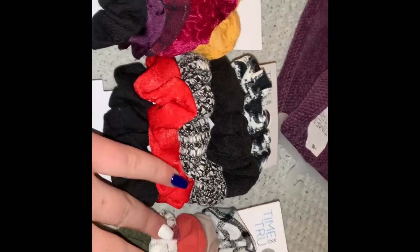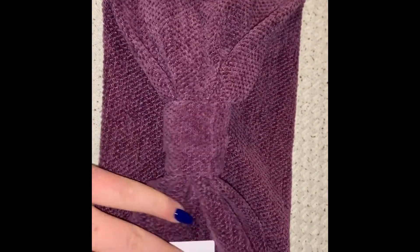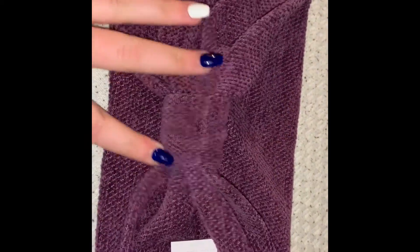I got three packs of scrunchies for a video coming up. I got this head wrap. As you guys know, I have a cream one and a blue one now. But this one I had to get — purple is my favorite color.